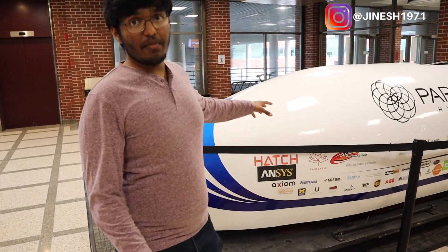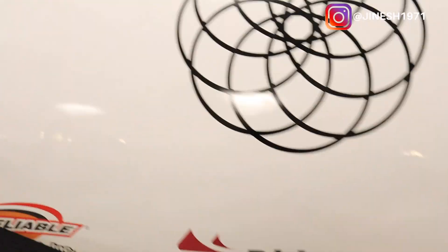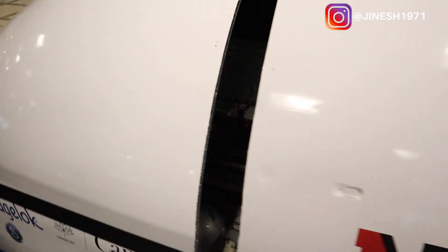I'm involved with this team as a mechanical designer, where I design components of the hyperloop. Let me show you how it looks from the inside a little bit — this is how the entire hyperloop is built. It's pretty cool.